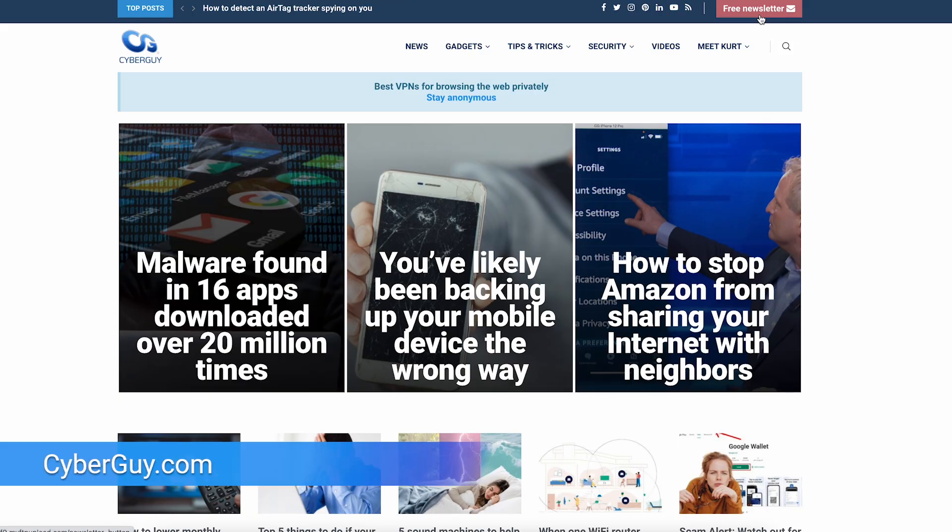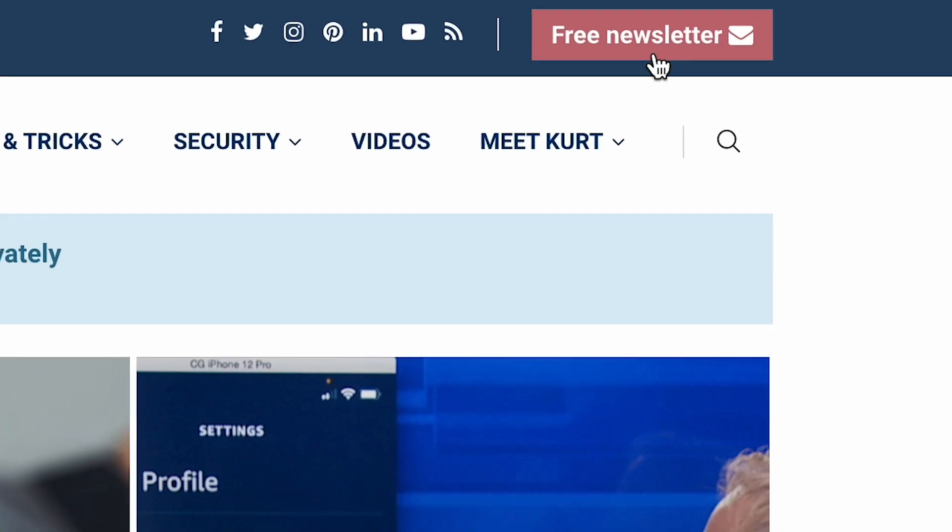More smart tips like this at cyberguy.com. If you're not getting my newsletter, go to cyberguy.com and see why so many people get it for free.